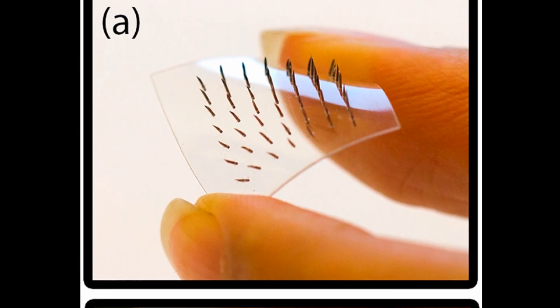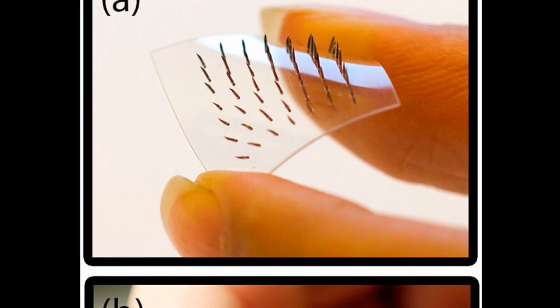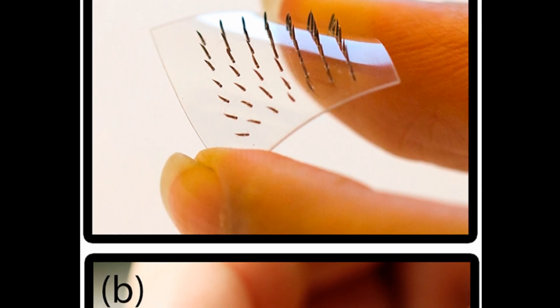Next up, a new patch could someday provide a painless replacement for hypodermic needles. Here's another innovation from Sweden, this time from KTH Royal Institute of Technology in Stockholm.